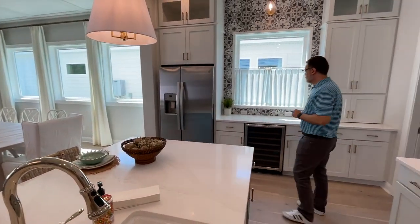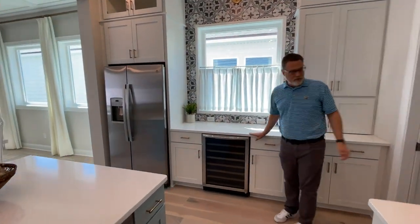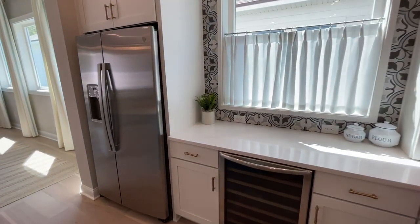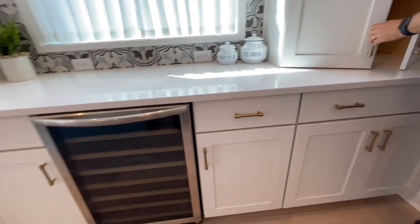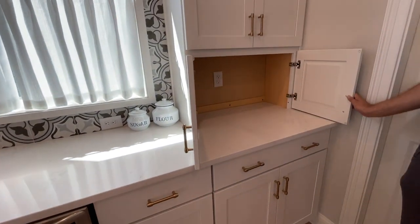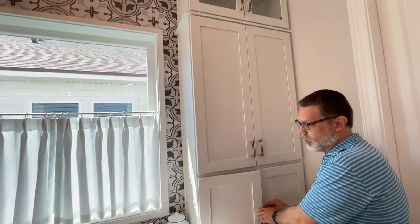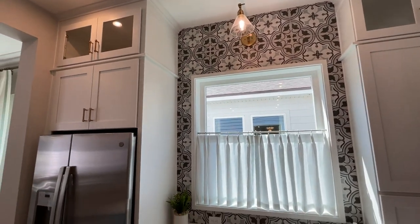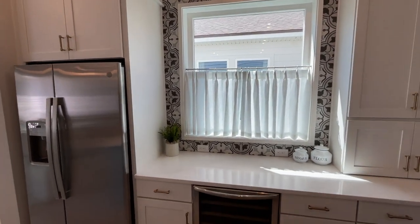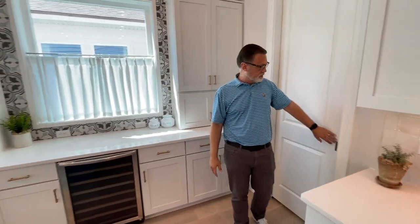One of the things we did over here is set this up more like a beverage station, with an under-cabinet wine fridge. We actually did an appliance garage for storing away your toaster and coffee maker on this side. It allowed us to do this great central tile feature right here around this window. You can see how much natural light is filtering into this house.